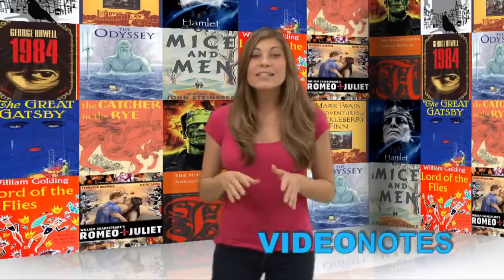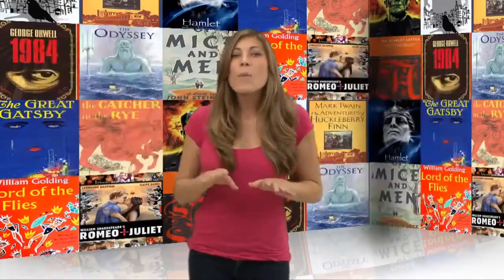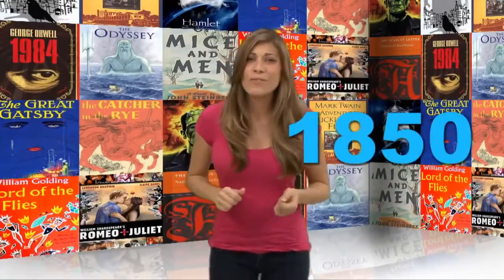Hey guys, I'm Natalie and welcome to another edition of Video Notes. Today we're going to be learning about The Scarlet Letter by Nathaniel Hawthorne, which was written way back in 1850.